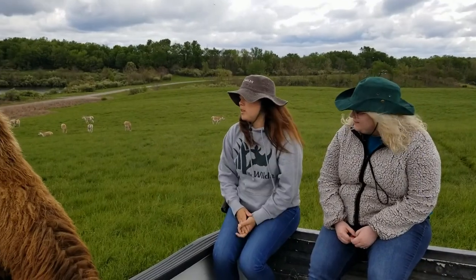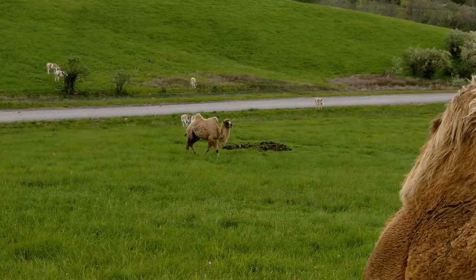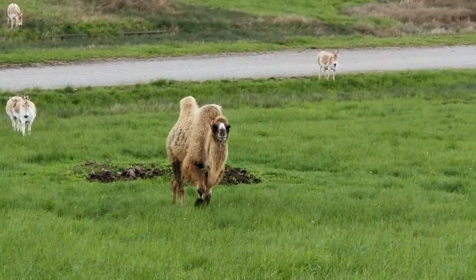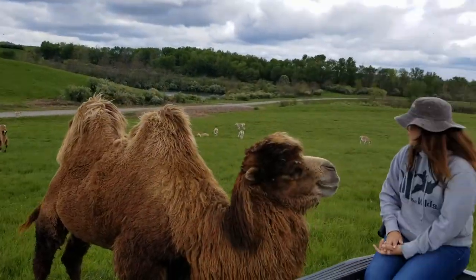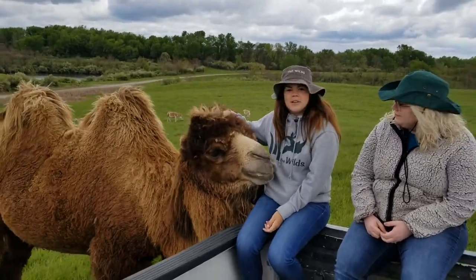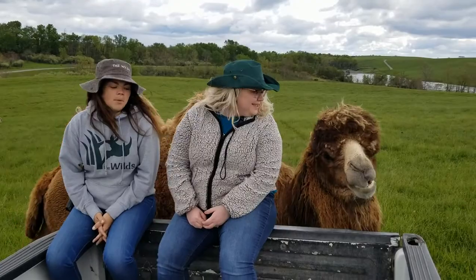This is Gobi again. We do have two girl camels and they are coming up right now. The Bactrian camel is from the Gobi desert, so that's why Gobi's name is Gobi. They stay out all winter long, so I like to say that Gobi's got a really cool afro mullet going on, and he is in style with the mullet season.